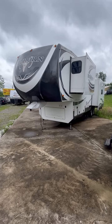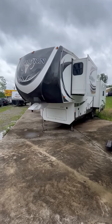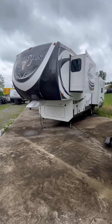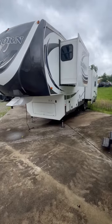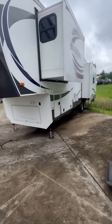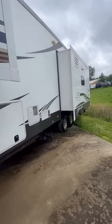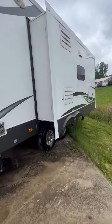Today we have a 2015 Heartland Bighorn 3570RS 35-foot fifth wheel. It has three slide outs.